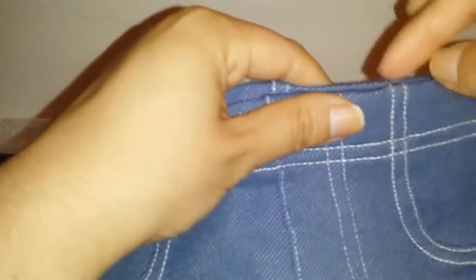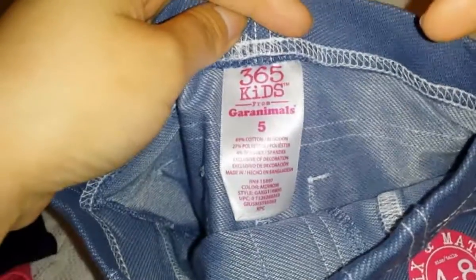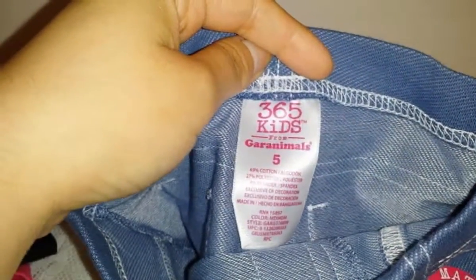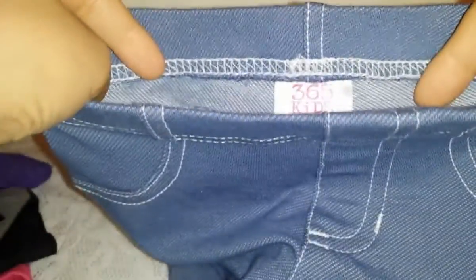The last thing from Walmart for her is these shorts — I picked up a similar pair before in different colors, I'll link that haul below. These are stretchy capris or bermudas with fake pockets in the front but real pockets in the back. I like the white stitching. They're in size 5 this time — last time I got size 4 but I want her to have room to grow. Also Garanimals at $4.97.